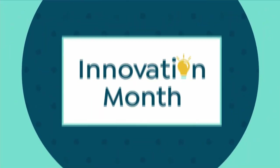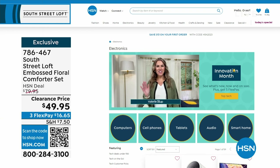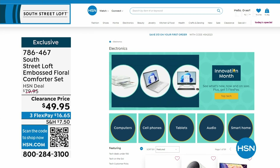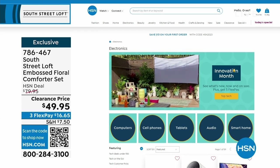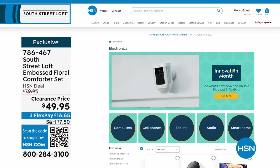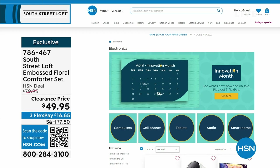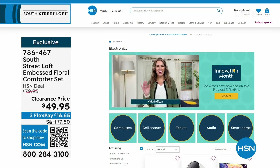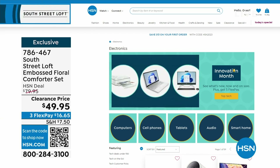This month is both Customer Appreciation Month and Innovation Month — featuring all the latest technology, gadgets, and gizmos from the biggest brands: computers, cell phones, tablets, audio, and smart home innovations. Find them all at hsn.com by searching Innovation Month. This coming Monday's 10 p.m. Open House hour is dedicated to Innovation Month with three brand-new never-before-seen items.